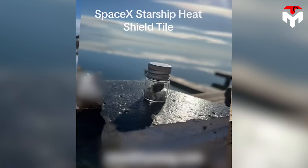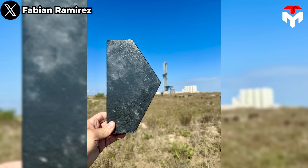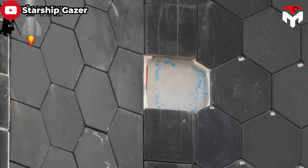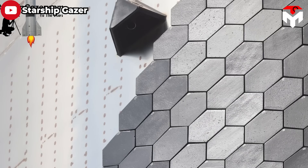Some people felt excited as they found tiles on the ground and shared their happiness on YouTube. While for fans finding the pieces of the heat shield is a blessing, this is not the case for SpaceX itself. The hexagonal black tiles attached to Starship's outside are called the heat shield, or Starbrick, as part of the thermal protection system, or TPS.